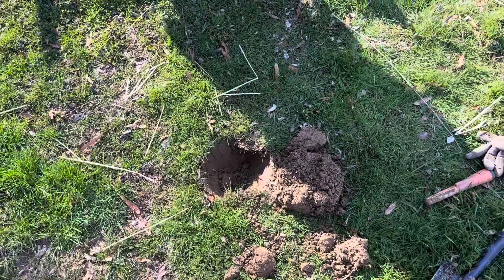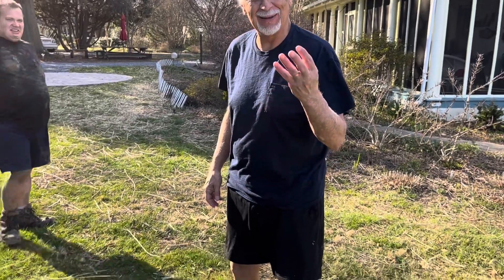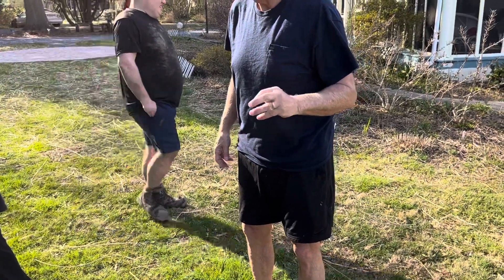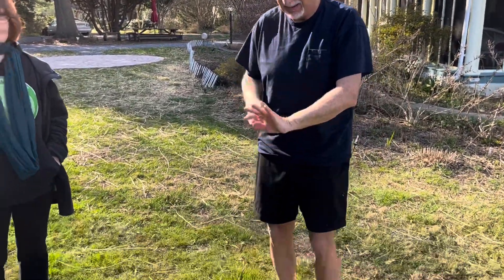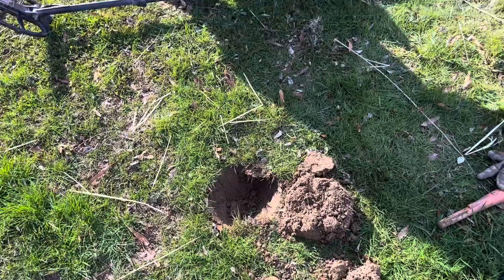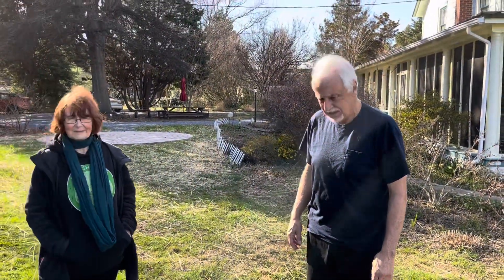That's really special to be able to do that. I've never recovered anything like that that belonged to the homeowner before. That's awesome - special to us too. Thank you very much, you're very welcome. Now we gotta figure out what he was doing crawling around in the backyard - probably mowing, starting the lawn mower, chopping wood, or working in the garden. That's awesome brother, I'm real happy for you.